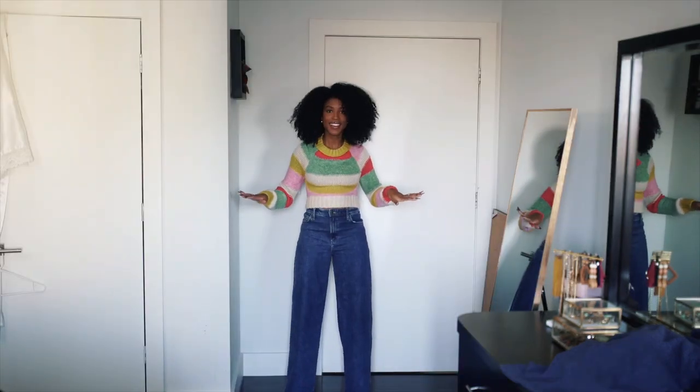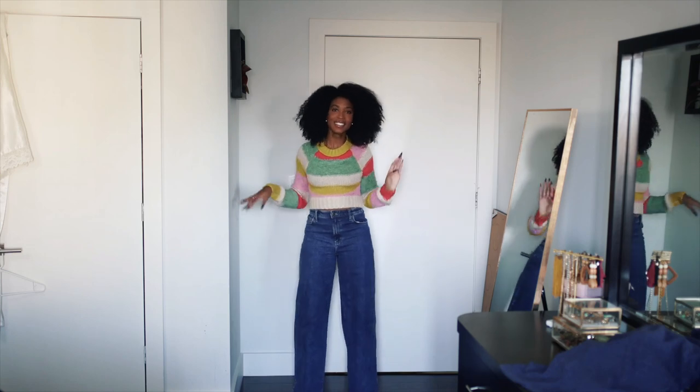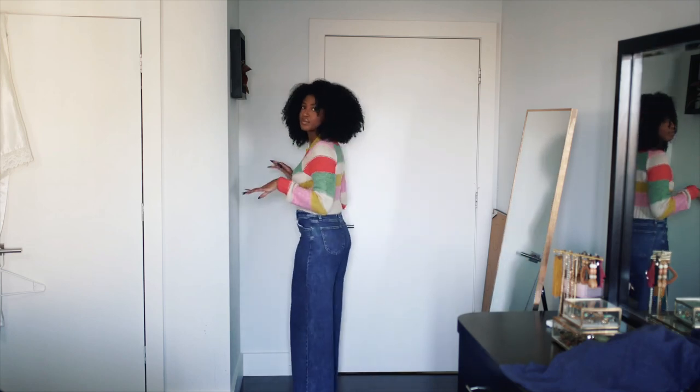This might actually be my Thanksgiving look! The wide-leg jeans at the bottom are amazing because you can wear a flat boot, flats, a bootie, or even sneakers — it really gives you those options. And the wide-leg fit means you have a little space for all the food you're going to be eating, which is great for a casual Friendsgiving or Thanksgiving vibe.